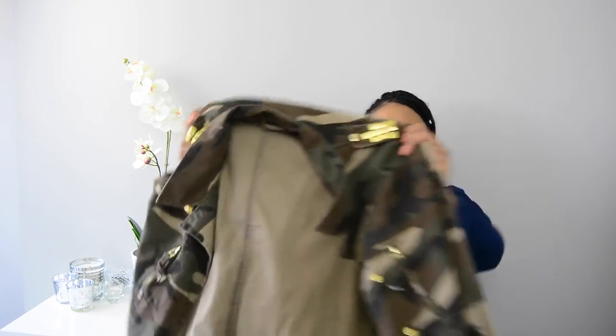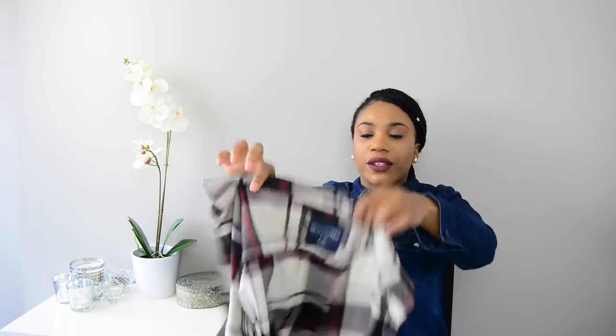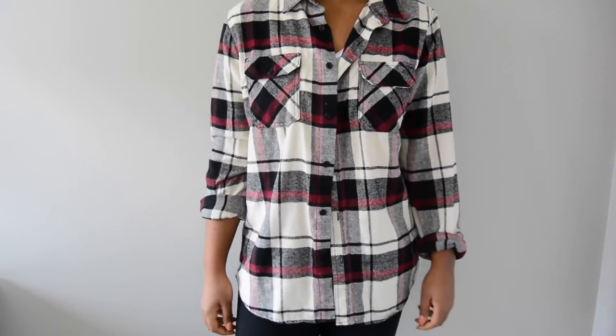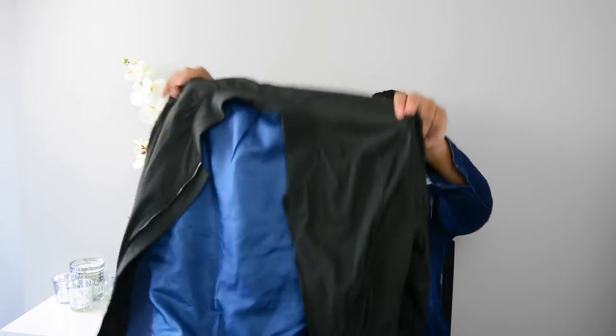The next one I have is flannel slash plaid. These have been in for a couple of years now but they look good. It's probably the easiest thing you can get and wear. You can get these anywhere, and you can always tie them around your waist.